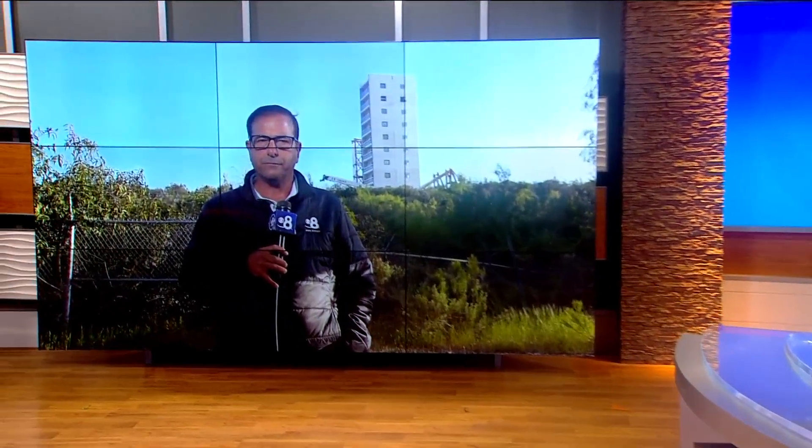CBS 8's Steve Price joins us live from outside the UC San Diego Shake Table in Scripps Ranch. They've recreated some of the state's biggest earthquakes — they're using that information to change building codes and practices all across the state. And it seems to be working. We had a moderate earthquake today — no fatalities, no major damage.